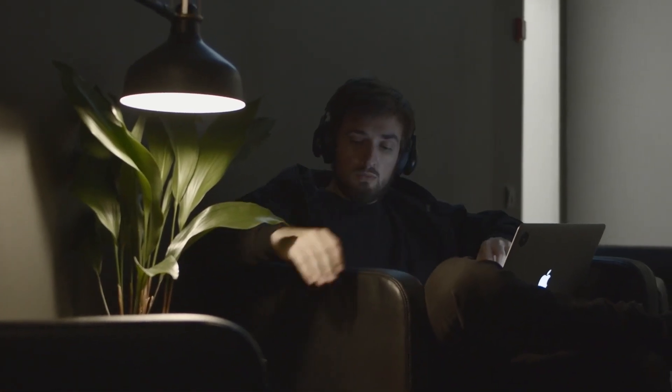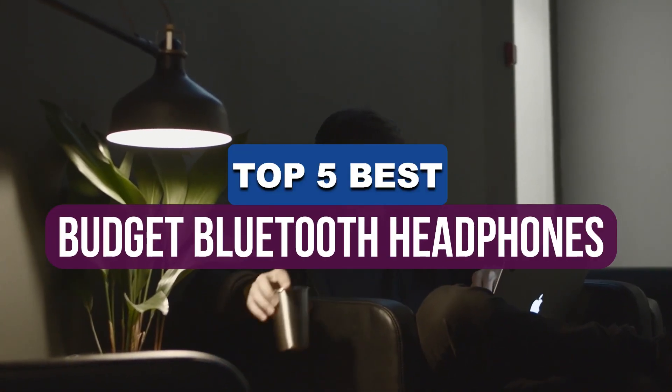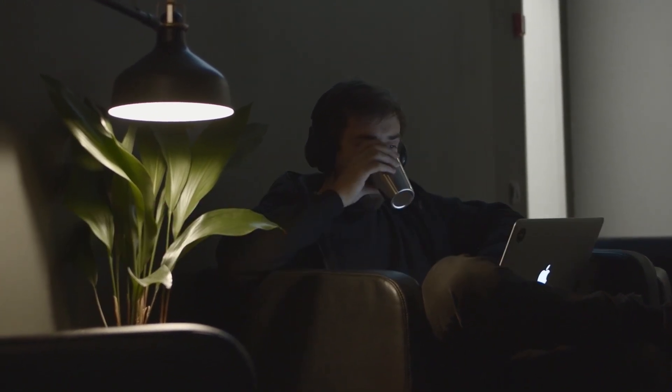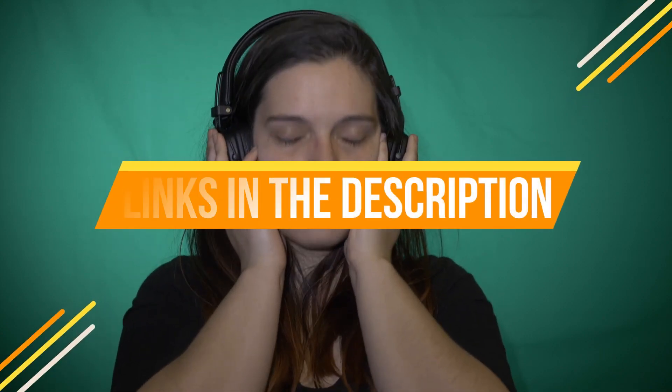Hey guys! In this video, we're breaking down the 5 best budget Bluetooth headphones available right now. We've included options for every type of consumer. If you want more information on the best and most up-to-date pricing on the mentioned, be sure to check the links in the description below.